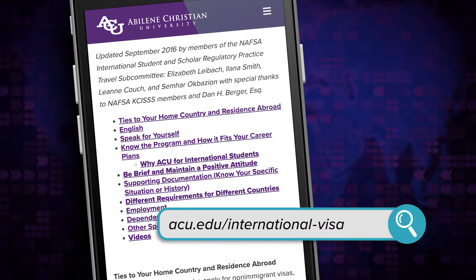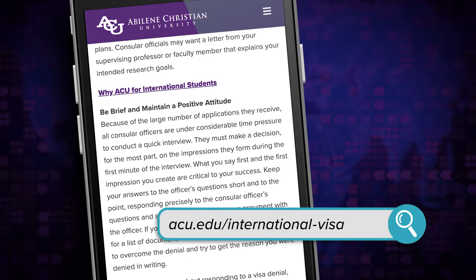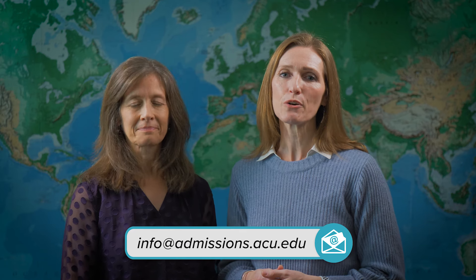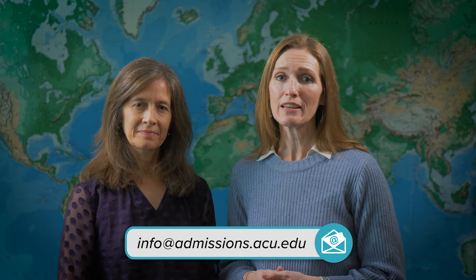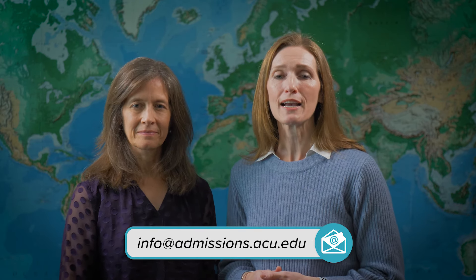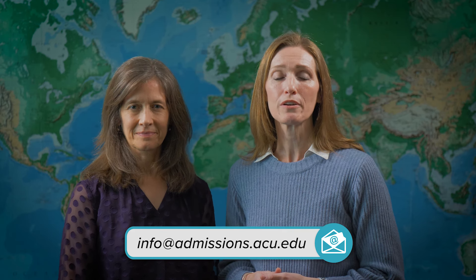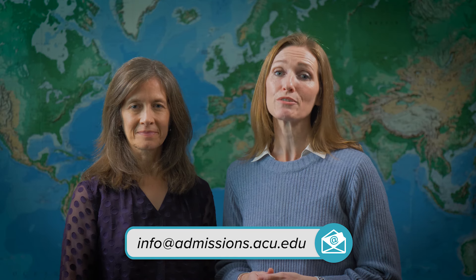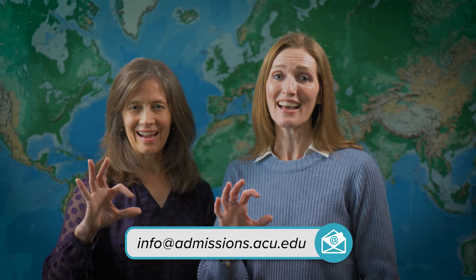We have more detailed information plus helpful tips available on our visa interview web page. We're here to help so please let us know if you have any questions. For your convenience, we've linked all the helpful websites in the description box below. We look forward to seeing you on ACU's campus as a student soon. Go Wildcats!